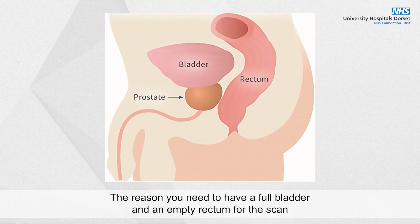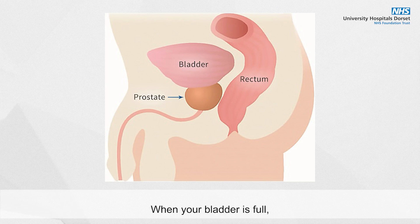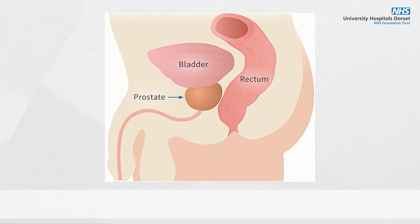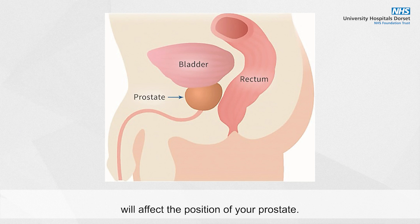The reason you need to have a full bladder and an empty rectum for the scan is because the prostate is located just below the bladder and in front of the rectum. When your bladder is full it will push your bowel and rectum out of the treatment area. The rectum needs to be empty so that it receives as little a radiation dose as possible. The size and position of your bladder and rectum will affect the position of your prostate.